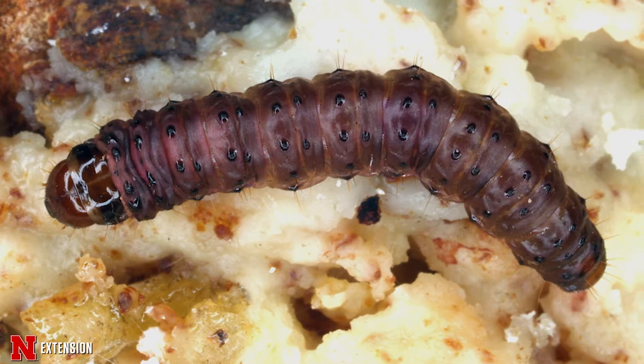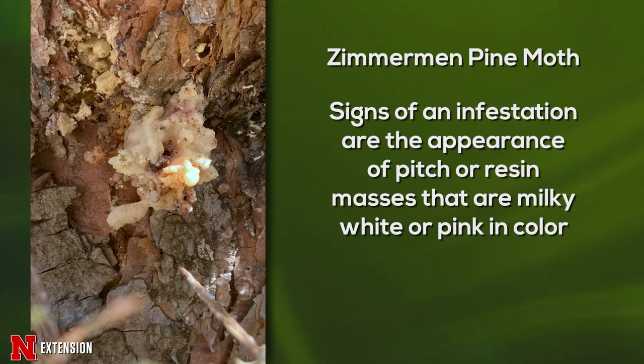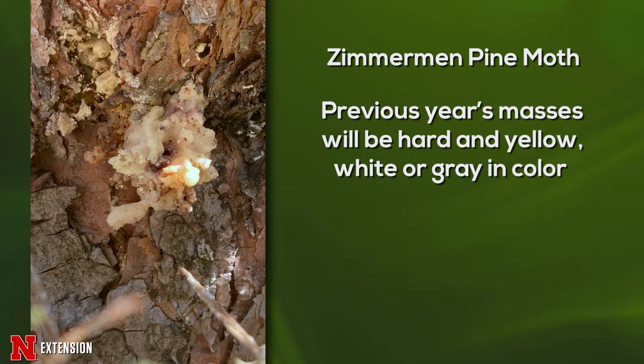The most obvious sign of a Zimmerman pine moth infestation is the formation of these popcorn-like pitch or resin masses that occur when the caterpillar tunnels and starts feeding. The plant will start oozing sap and frass, leading to these soft, milky-white to pinkish in color fresh masses. Masses from previous years' infestations will usually be hard to the touch, yellow to white in color, or a dull gray.